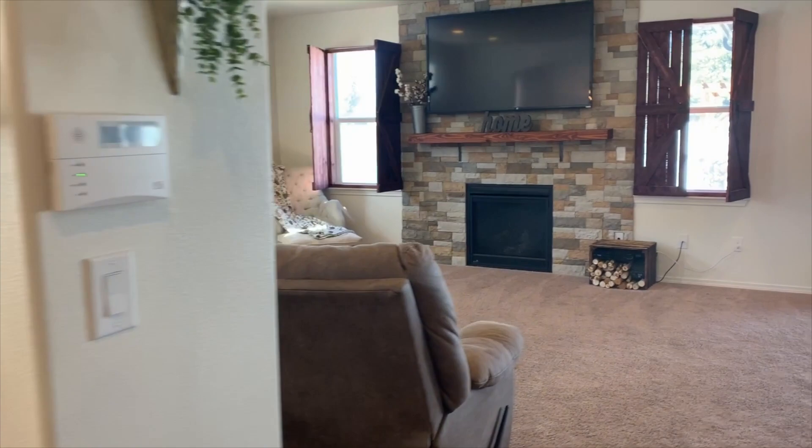Your formal dining room is connected to this magnificent living room, large enough to have tons of entertainment or movie night.